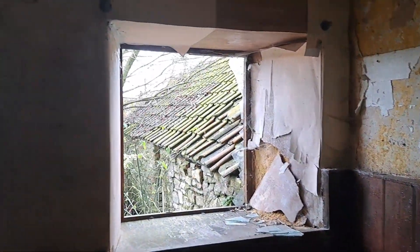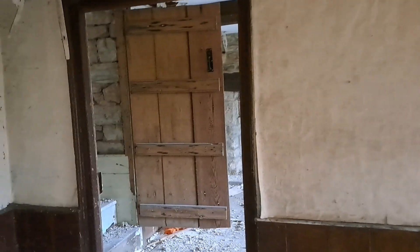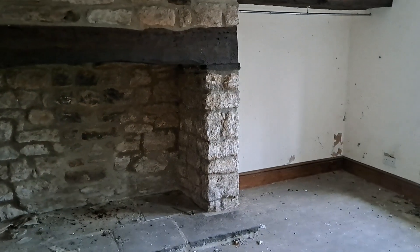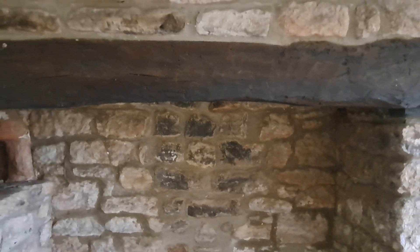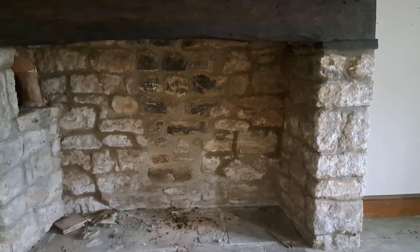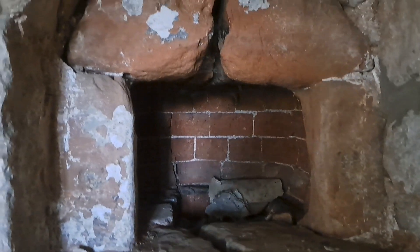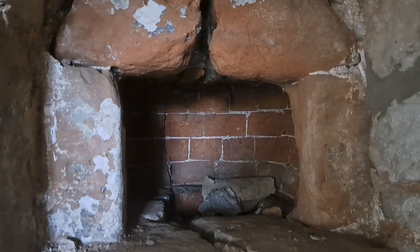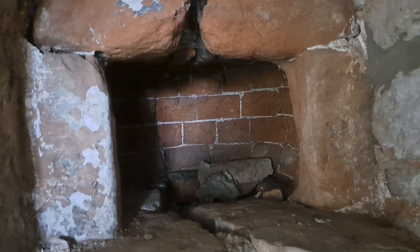I know at one point this farm was owned by an estate and it was run by tenant farmers. I'm going to show you this — this is a really impressive fireplace. That's the front door blown closed in the wind. I'm not sure what that little nook would have been used for.